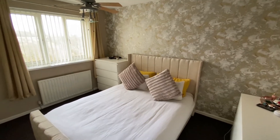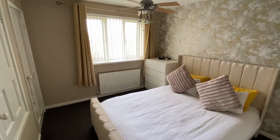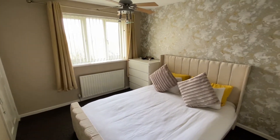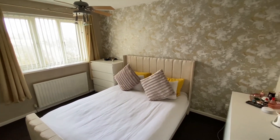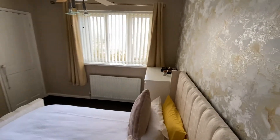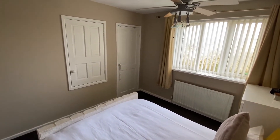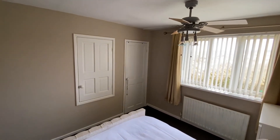Upstairs, we have the master bedroom, which is a good-sized double, with plenty of space for at least a double bed as well as freestanding bedroom furniture, nicely decorated. There's a nice big window to the front of the property which gives fantastic views over the local area, and there are also useful over-stairs wardrobes and a storage cupboard.